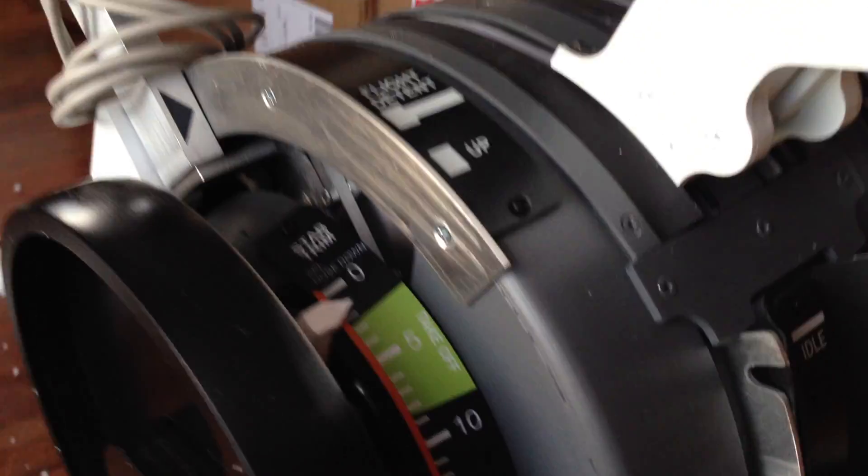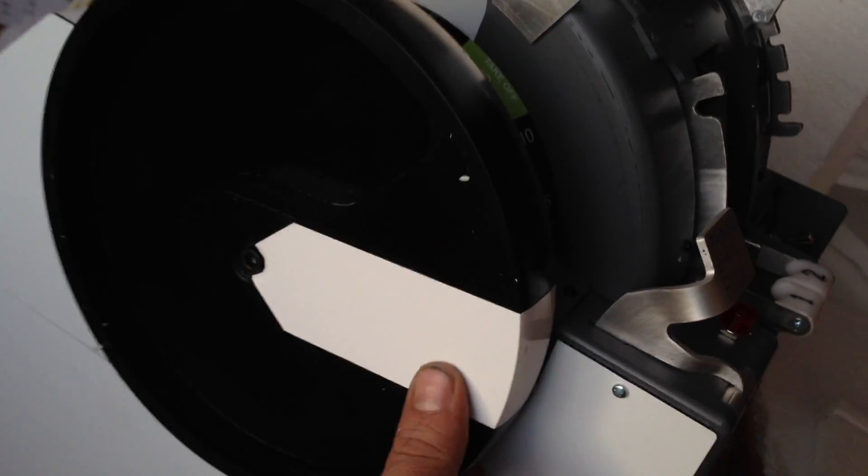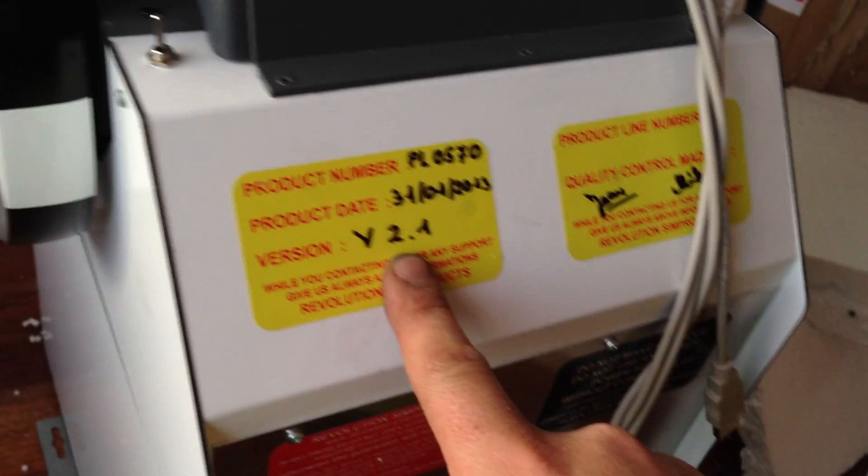Trim indicator, trim wheels... okay. I have received the wrong throttle quadrant. I did not order a throttle quadrant that did not have the manual trim. I ordered a version 1.8 — this is a version 2.1.